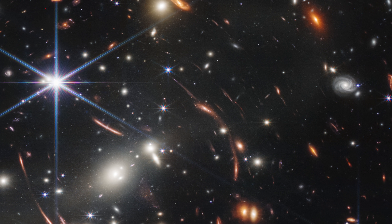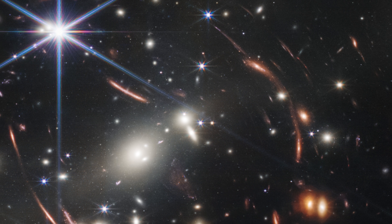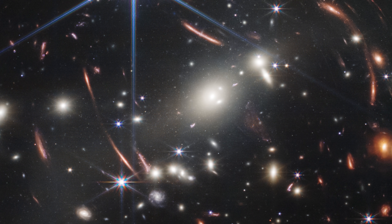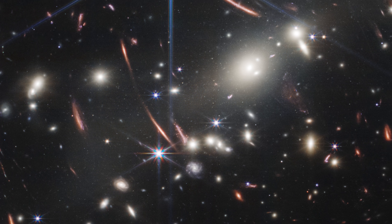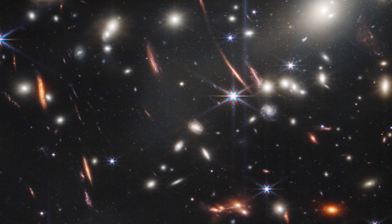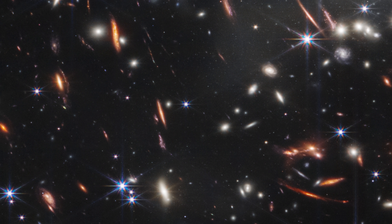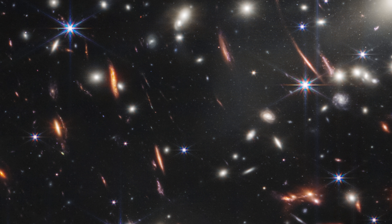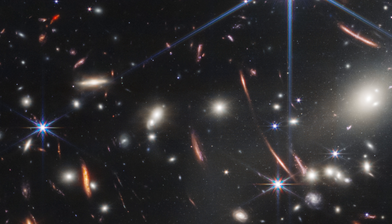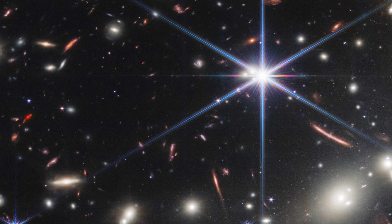So anyway, on Monday afternoon there was a special event at the White House where the president and vice president unveiled this image and said lots of wonderful things about science. So what we're seeing is SMACS 7327. This is a massive galactic cluster. So what we've got is three things in this frame: we've got the stars in the foreground with their diffraction spokes, we have a foreground set of galaxies that make up a massive cluster, and then behind that we have gravitationally lensed objects that are getting stretched all about.